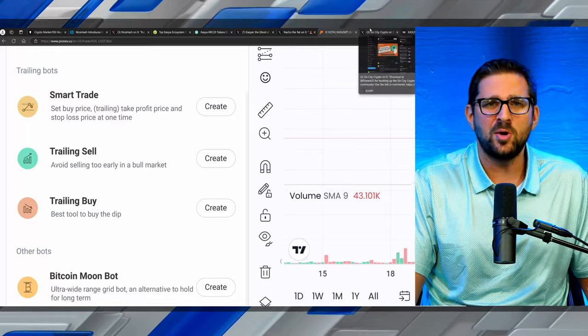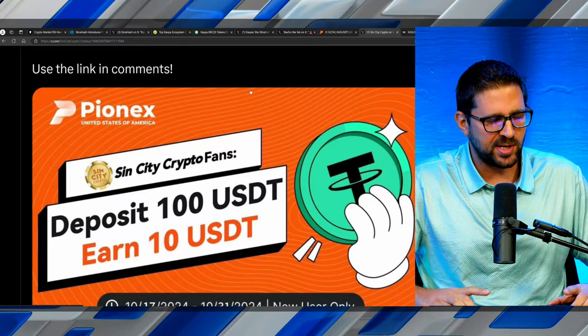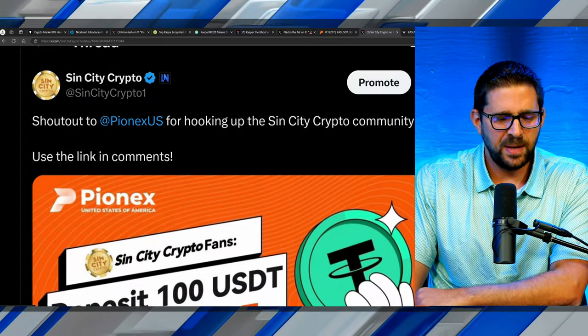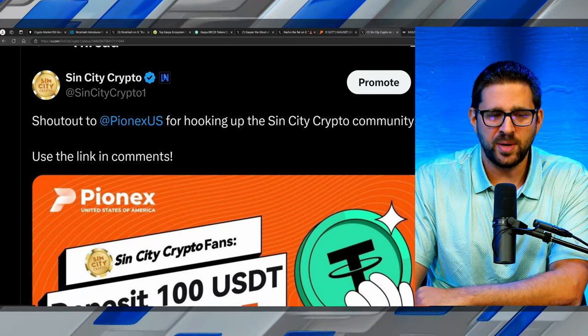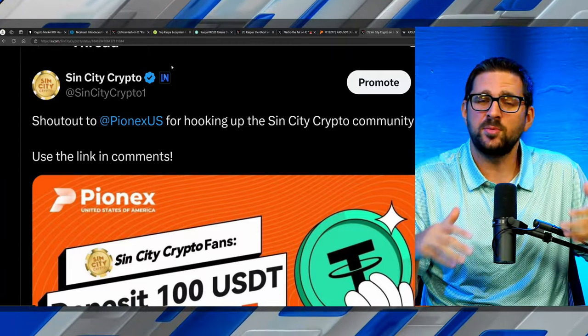Pionex is excited to announce a free $10 for all new users in the Sin City Crypto community — deposit $100, get $10 free. That link is pinned in the comments and in the description. I'm always in the camp that people who support your ecosystem deserve support back. From my understanding, the Kaspa team does not pay for exchange listings — Pionex independently identified Kaspa as a growing ecosystem and decided to go all in, listing not just Kaspa but also ecosystem tokens. Big shout out to Pionex, proud to have them as a sponsor.